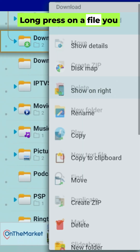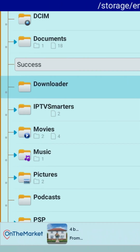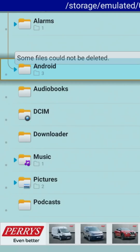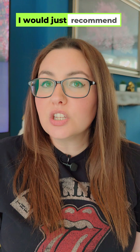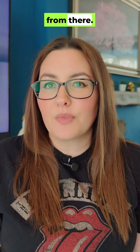Long press on a file you don't need, hit delete, and watch it disappear. Don't worry — you can't accidentally break anything. The Fire Stick won't let you delete anything critical. I would just recommend staying out of the root folder; don't delete anything from there.